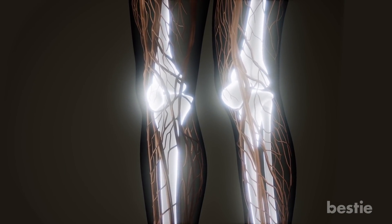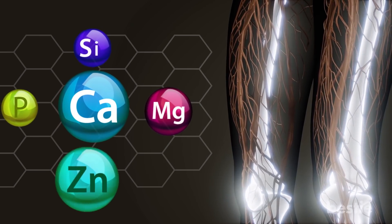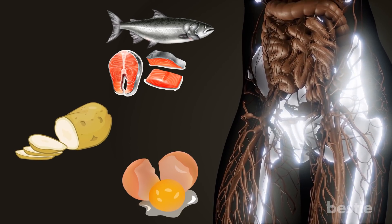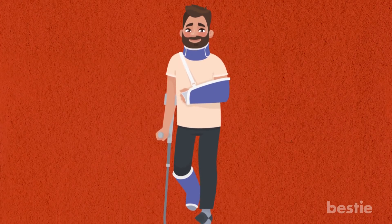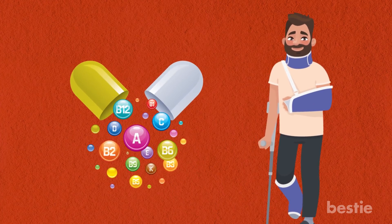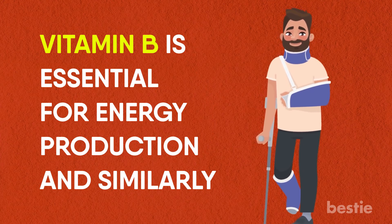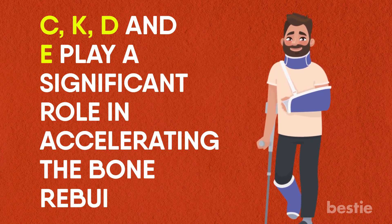Apart from protein, bones also require minerals. Calcium, magnesium, silicon, phosphorus and zinc are all crucial for bone repair, so turn to foods like salmon, potatoes and egg yolks to take care of your mineral needs. These minerals specifically help the formation of callus and will help speed up the healing process. You might have the raw material for bone formation in the form of protein and minerals, but most body interactions need vitamins. Multivitamin supplements are recommended for stronger bones because bone rebuilding needs them. Vitamin B is essential for energy production, and similarly, vitamins C, K, D and E play a significant role in accelerating bone rebuilding.